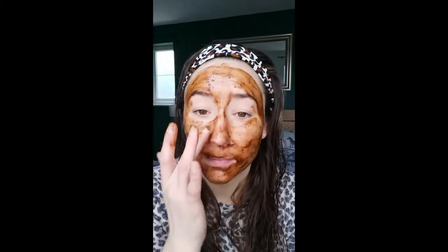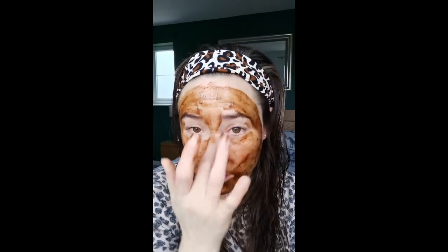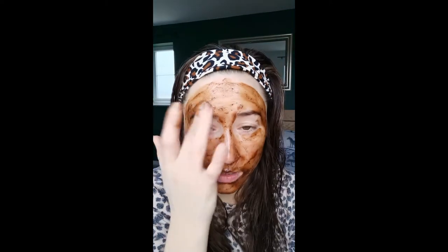They say to leave the mask on for five to ten minutes. I normally do a good five minutes. So enjoy!